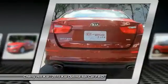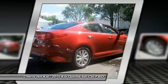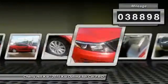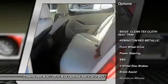Its smooth-flowing lines speak of grace and style and offer a strong hint of European luxury, and is priced below $20,000. This vehicle has less than 40,000 miles. Here are some of this vehicle's great options.